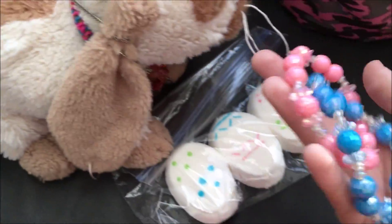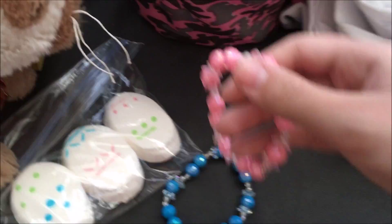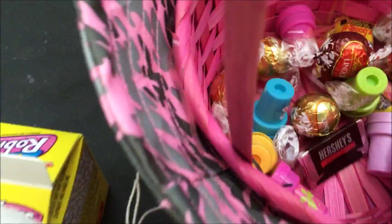And I got some bracelets — pink and blue. And some stamps.